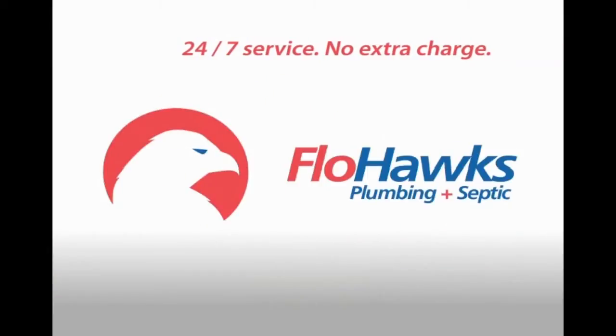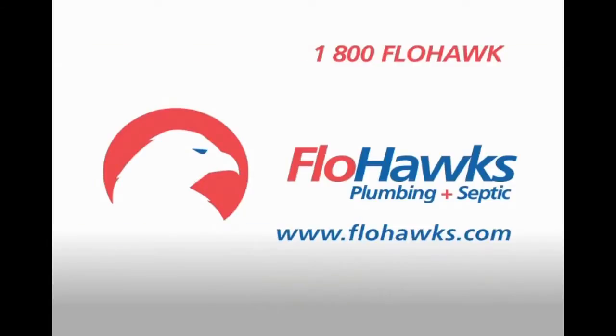FlowHawks, your 24-7 plumbing and septic service. No extra charge for emergencies. Call 1-800-FLOWHawk.